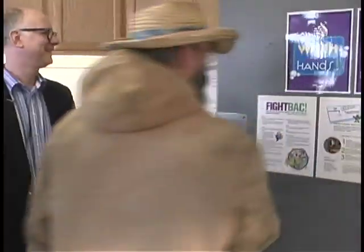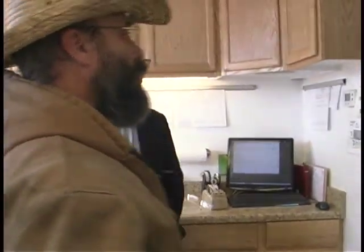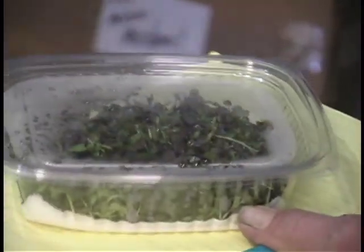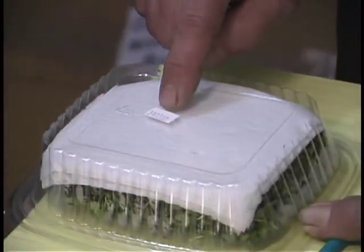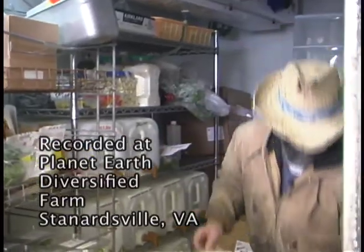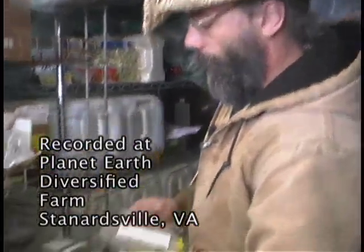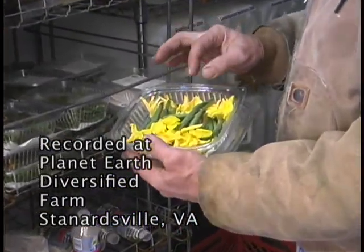We harvest everything and within just a few minutes of harvesting, we cut it, put it in these boxes, and bring it right in here to cool it. There's a date code on the back — a lot number — so if there's ever any issue we know which lot was harvested when for recall purposes.